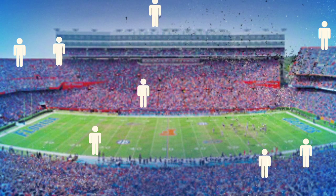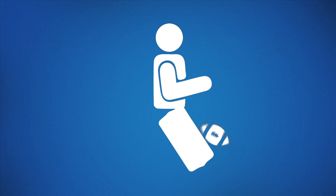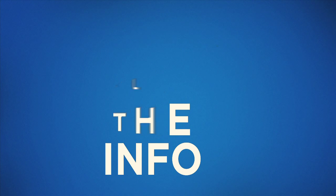Did you know that 21,500 students get tickets to each home Gator football game? Football season is right around the corner and students like yourselves want to know how they can get their tickets. Here's all the information that you need to know.